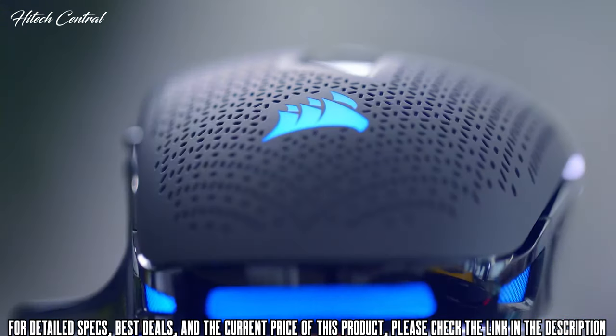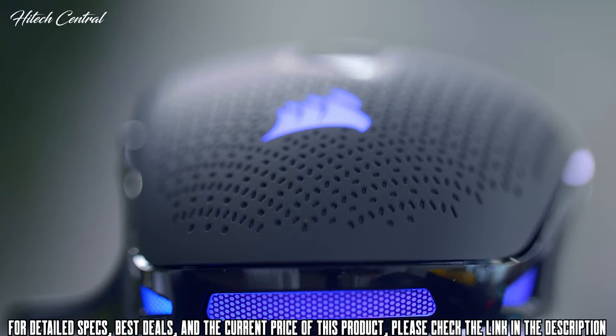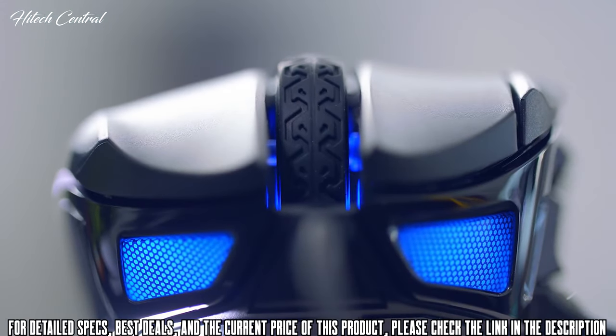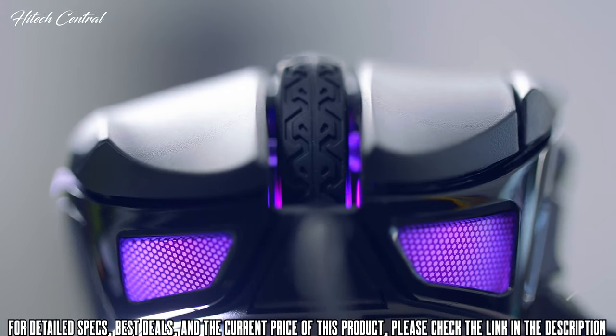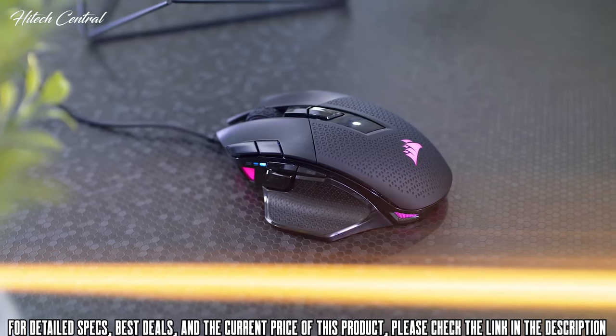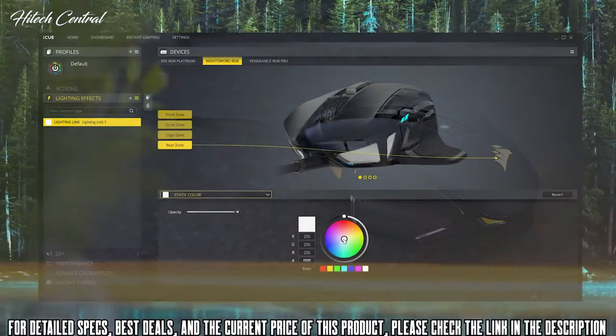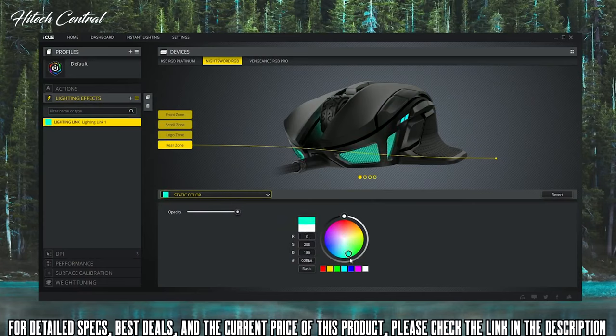For some visual pop, the Corsair logo and the bottom base of the back of the mouse are illuminated, as well as the front grille and in-between the scroll wheel. This four-zone dynamic lighting is the most customization Corsair has ever had in a gaming mouse, completely programmable from the 16.8 million RGB color cycle inside IQ. In the software you can change up the effects, make custom ones, or link them to your other Corsair peripherals.